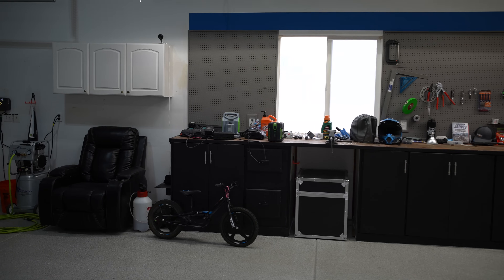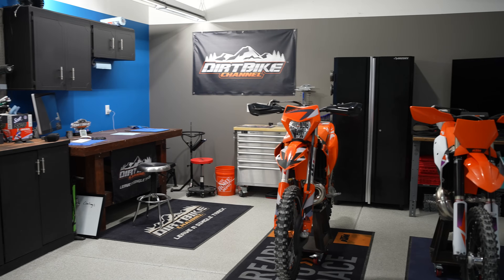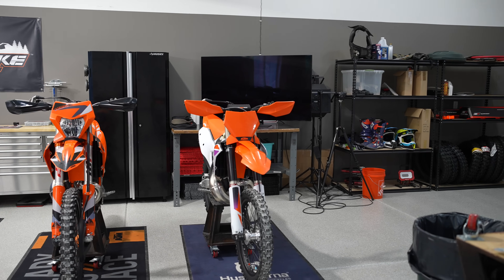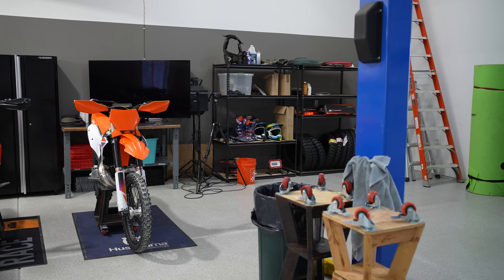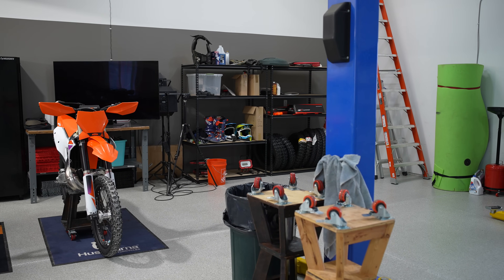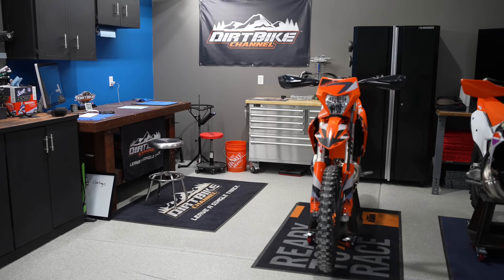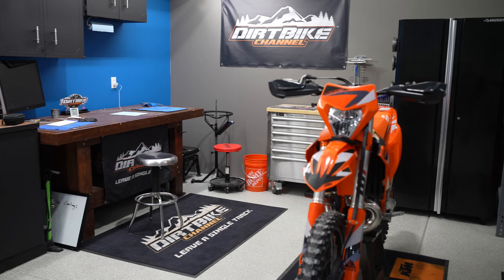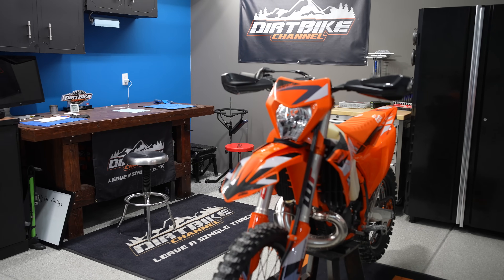It's a work in progress, but it's been really nice to get into my own space. It's been a dream of mine to have a shop, and I like keeping it clean and semi-organized — not OCD level, but I do like having things organized. It's been fun to work in here, make videos, and do different things, and I'm looking forward to a lot more of that.